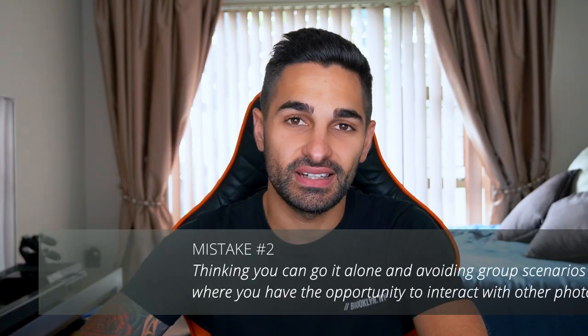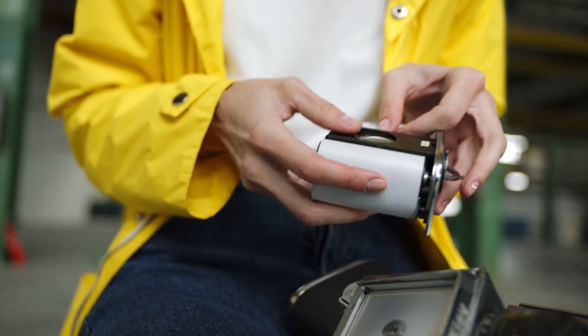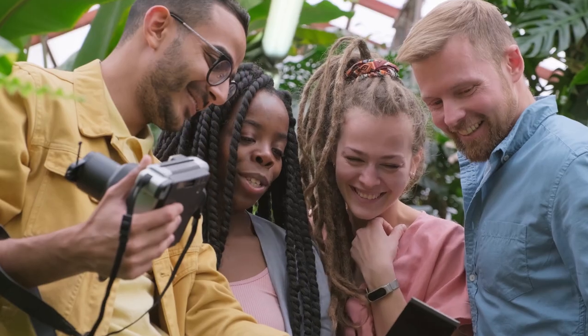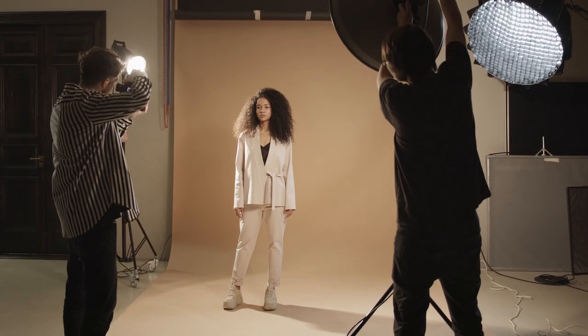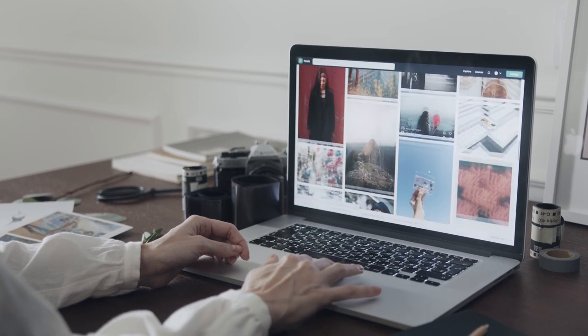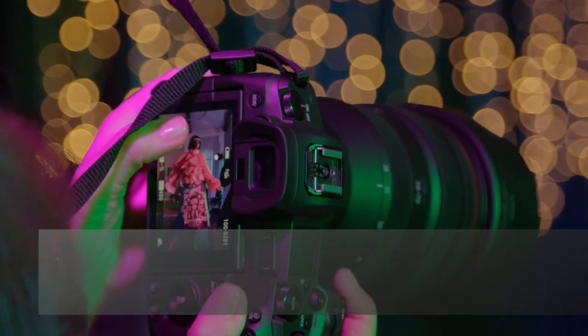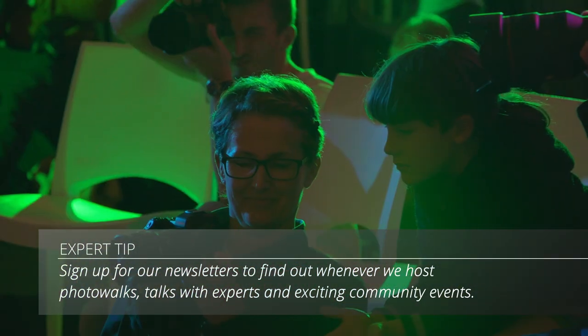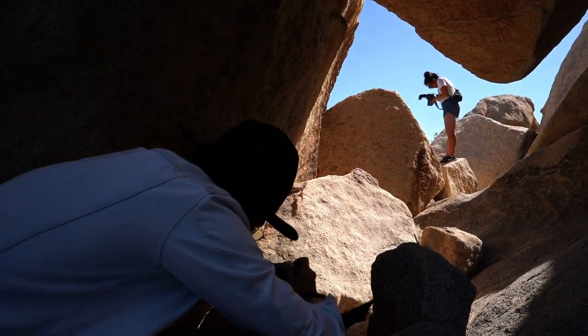Number two on the list is staying isolated and not joining photographic groups. Something I never did when I started out was join photographic clubs or groups that go on photo walks. Not only do you get great technical information from people you can learn from, but you'll also be inspired by creative people around you, which might spark great ideas for future shoots. You'll also be making connections in the industry, getting your work and brand out there. My second tip: don't stay isolated — join photographic groups and go on those photo walks.